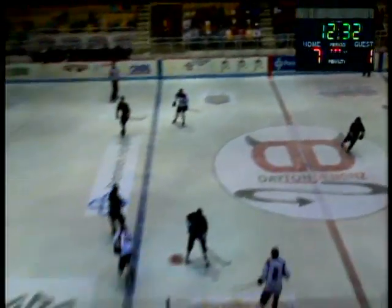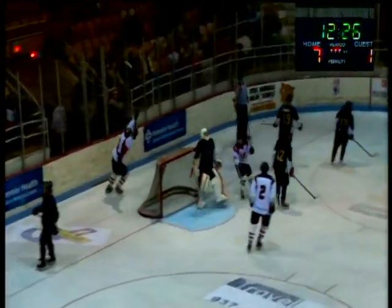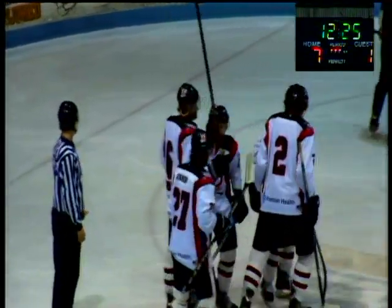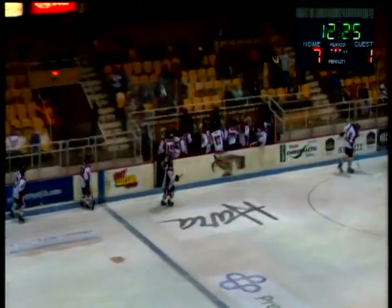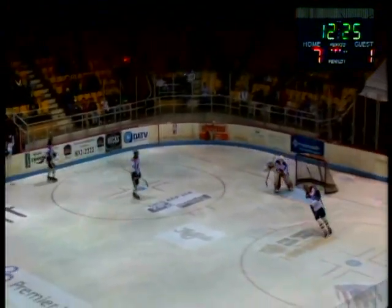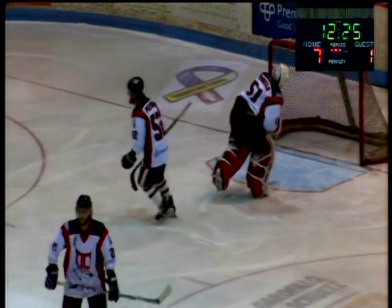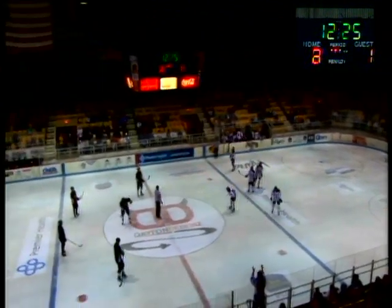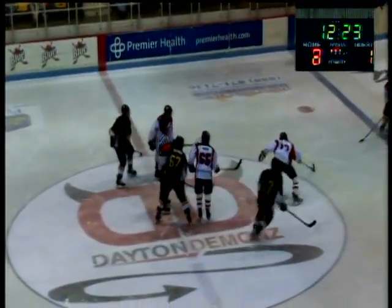12:33 to go in the third. Here's Milligan on a one-on-one, and here's a shot by Hanson — scores! Michael Hanson scores his first goal as a Dayton Demon and his fourth on the season. Back-to-back goals in a span of about 20-some seconds. Mahfouz with his second — he's got 34 now. Michael Hanson chips it in for his first as a Demon, and it's now 8-1 Dayton, a 7-goal lead for the Demons with 12:24 to go.